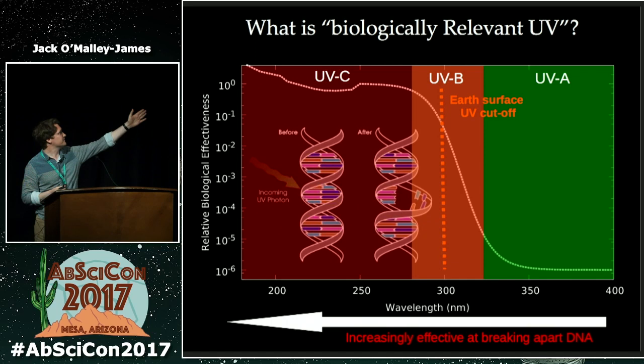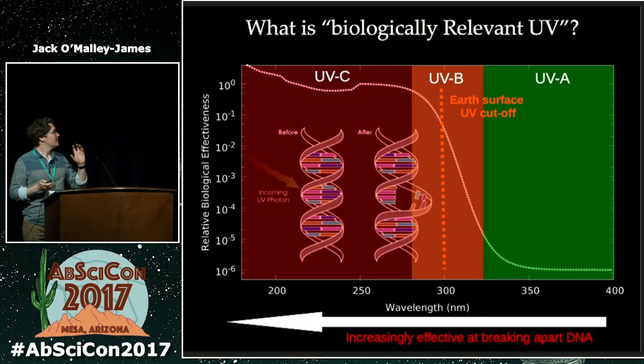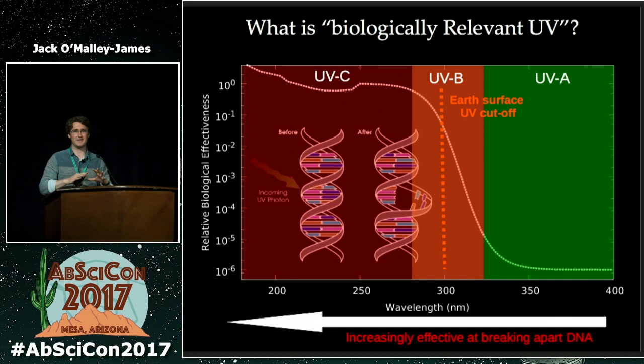On Earth, ozone is very good at filtering out the worst UV for life. UVA and UVB can still cause damage, but the damage rate happens slowly enough that biological organisms can easily repair themselves using various methods. But if you have an M-star planet letting in more UV — either because it has less ozone or a thinner atmosphere — then the surface UV environment can make the surface a lot more inhospitable for life.